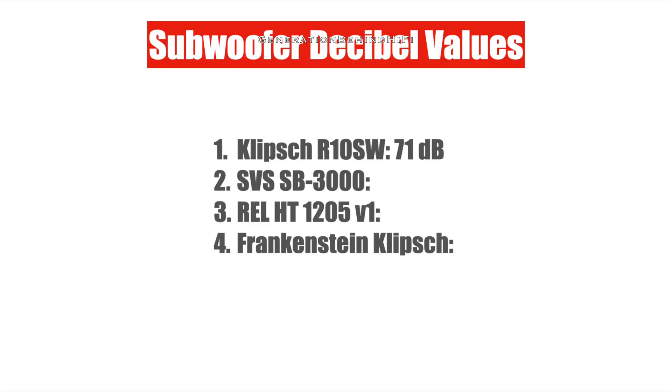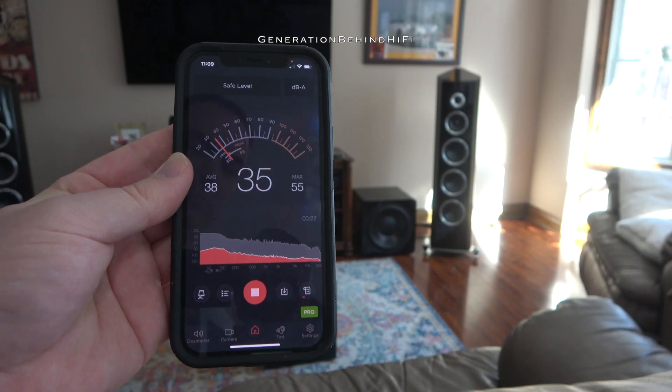The Klipsch R10SW was able to achieve 71 decibels during this test. I ran the test 3 times and ended up with the same 71 decibels on all 3 tests. For a subwoofer that only costs $250, I don't think you can get much more value for your dollars than this little Klipsch. When compared to the higher-end subs, the sound quality and definition from the bass notes were lacking a bit, but you really can't complain because this thing was only $200 on sale — that's tremendous value for money.